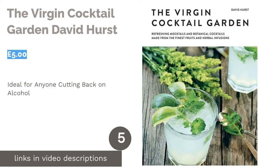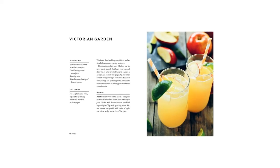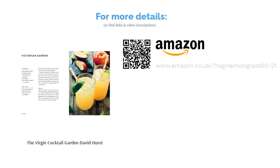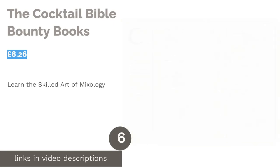The next product is The Virgin Cocktail Garden by David Hurst. Are you looking to improve your health and cut back on alcohol? These refreshing non-alcoholic recipes are healthy and made with fruit and herbal infusions. Many recipes even contain superfoods like papaya and pomegranate to keep your body in tip-top condition. If you'd like a treat now and again, there are also instructions for adapting them to contain alcohol. Furthermore, it's easy to find what you're looking for, as the recipes are organized according to the ingredient.